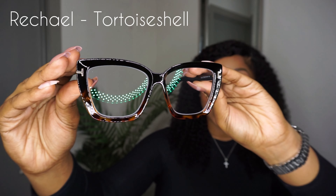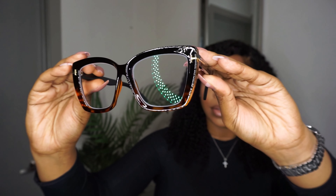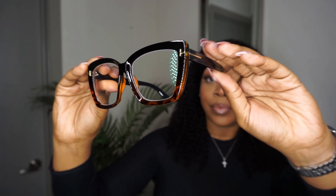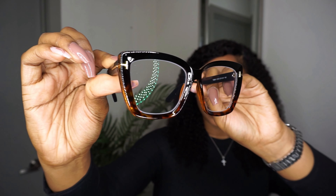The last pair of glasses I'll be trying on are called Rachel and I have them in tortoise shell — they also come in black, but y'all know I love tortoise shells, so I had to get them. Anyway y'all, these glasses — as you can see by my reaction — I love these frames, they are so freaking cute.